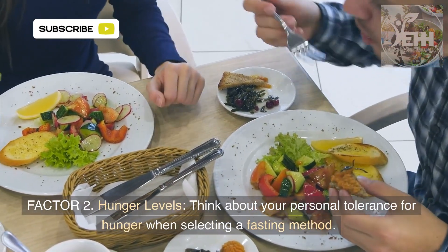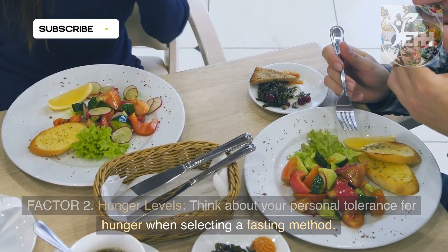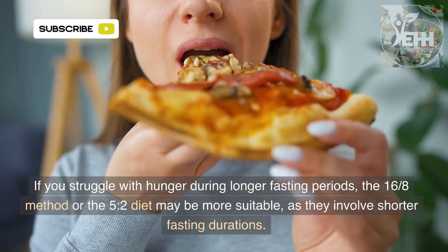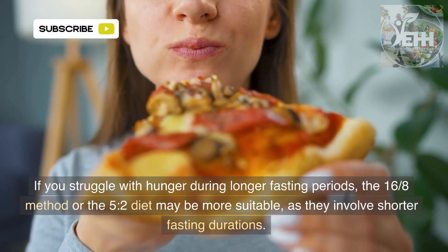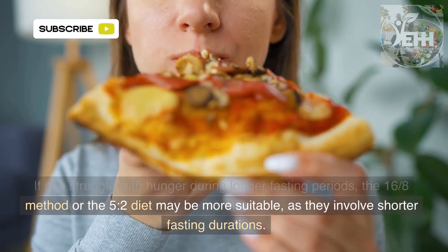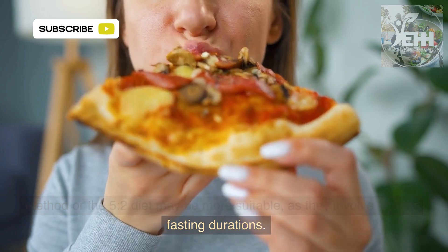Factor 2: Hunger levels. Think about your personal tolerance for hunger when selecting a fasting method. If you struggle with hunger during longer fasting periods, the 16/8 method or the 5:2 diet may be more suitable, as they involve shorter fasting durations.